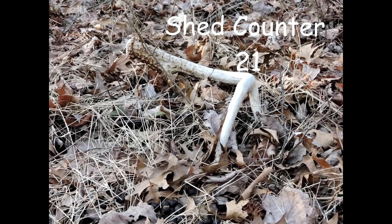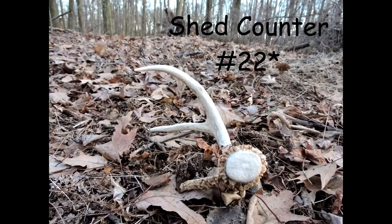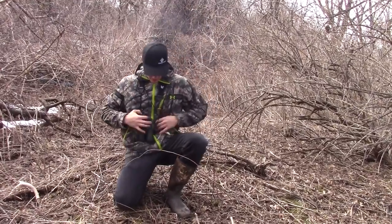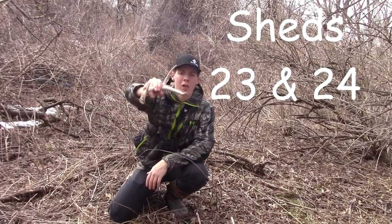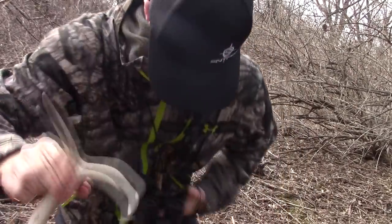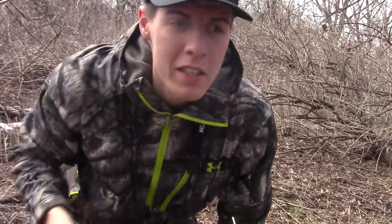That would be number 23. Number 23 I found earlier, just found number 24 — freshie right here. This one looks like an oldie, but 23 and 24 right here. Sweet, let's keep picking them up guys.